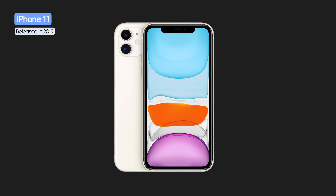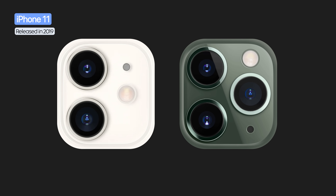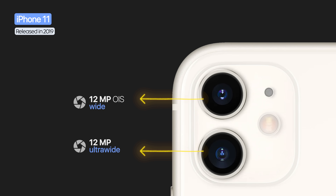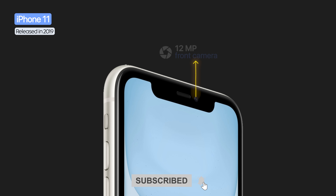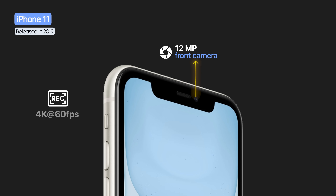The iPhone 11 was a landmark, introducing the square camera design. It was equipped with a dual 12 megapixel camera system, with the major innovation being night mode for much better photos in low-light conditions. The front camera increased to 12 megapixels, supporting 4K at 60fps and slow-motion selfies.